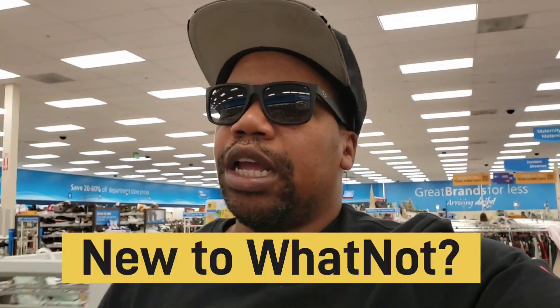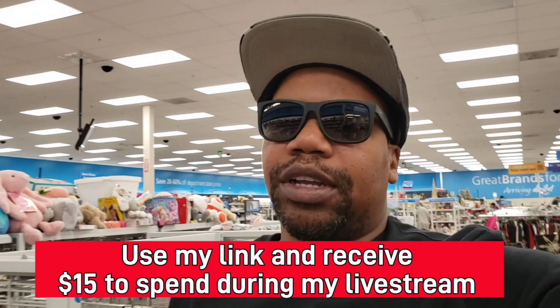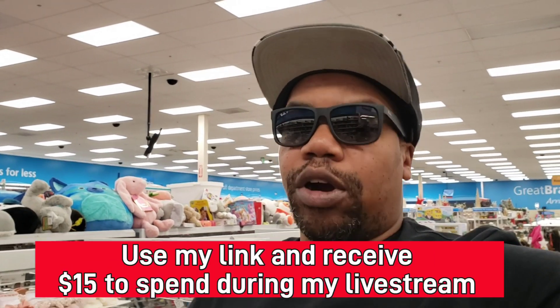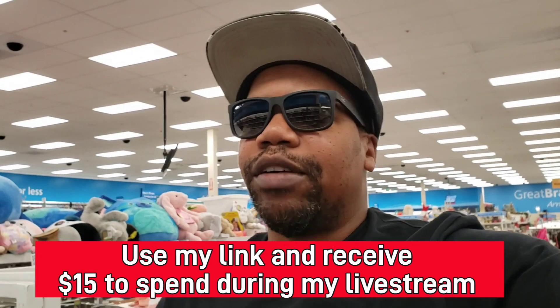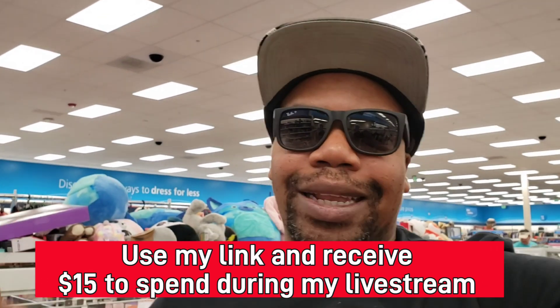What's up YouTube, your boy Bobby Thrift back again with another video here at Ross. We're here to find some more stuff, either for my Whatnot auction or the above. Make sure you guys follow me on Whatnot — got my first live auction on November 3rd. If you guys are new to Whatnot, it's a platform where you can sell your stuff in a live format, where I auction off items and you guys can bid on them and win.